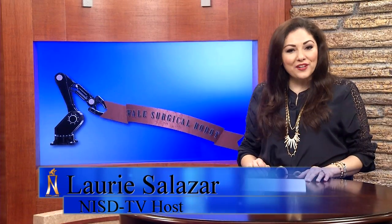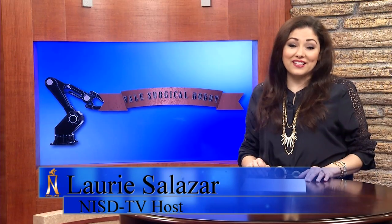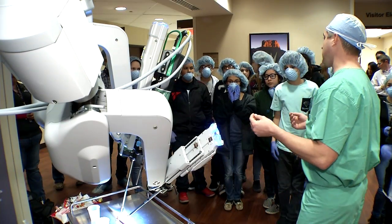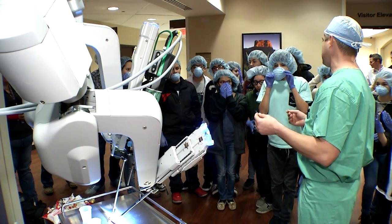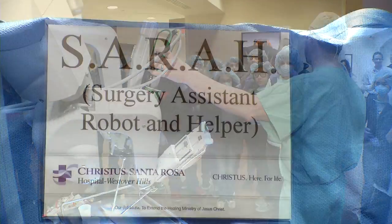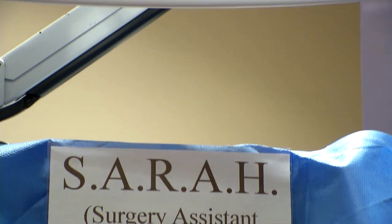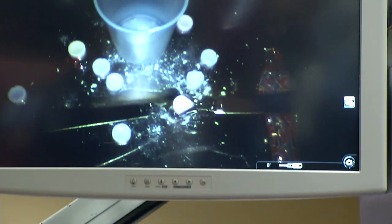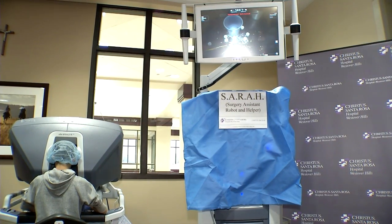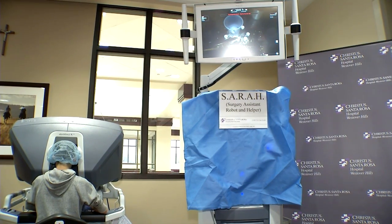Vail Middle School students got a feel for what it takes to be a surgeon these days using technology. They're called working arms — these are what the instruments are attached to. There is a new robot in town named SARA. It stands for Surgical Assistant Robot and Helper, and it's part of the DaVinci Surgical System. SARA resides at Christus Santa Rosa Hospital, Westover Hills.